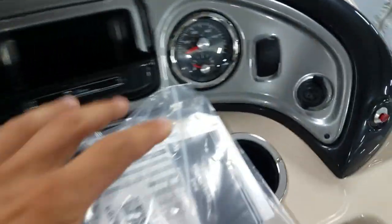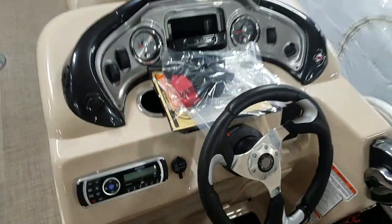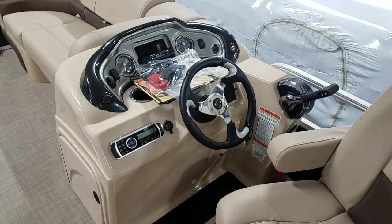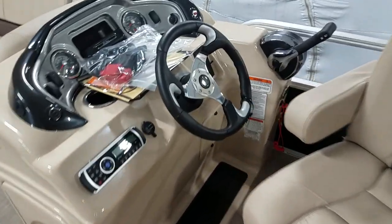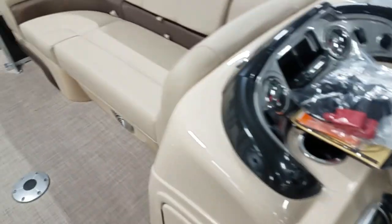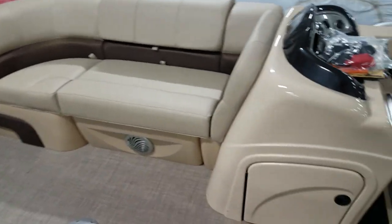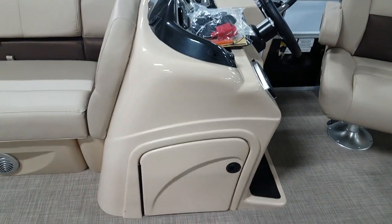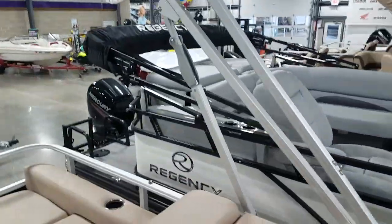Here's a look at the new gauges — they look pretty nice. The windshield's not installed yet. You get a four-speaker audio setup. Capacity on the boat is 11. Storage under the fiberglass helm, and of course you get the bimini assist set up here.